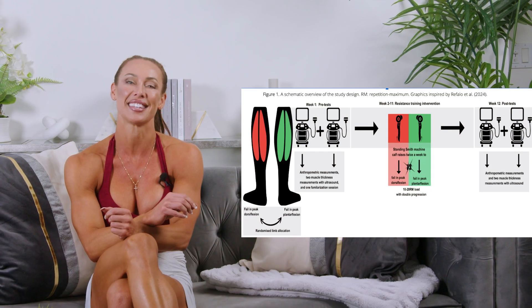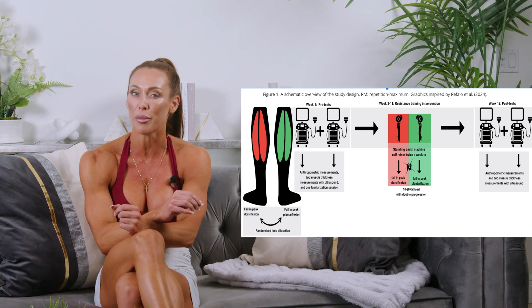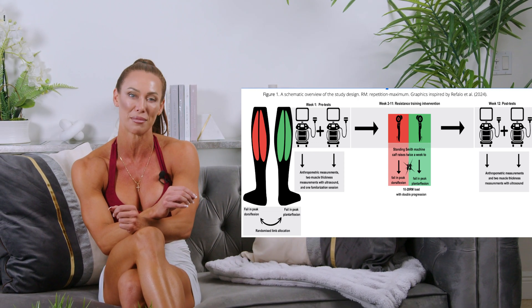The researchers took two pre-testing assessments of muscle fitness using B-mode ultrasound, measuring the most prominent and thickest site of the gastrocnemius.